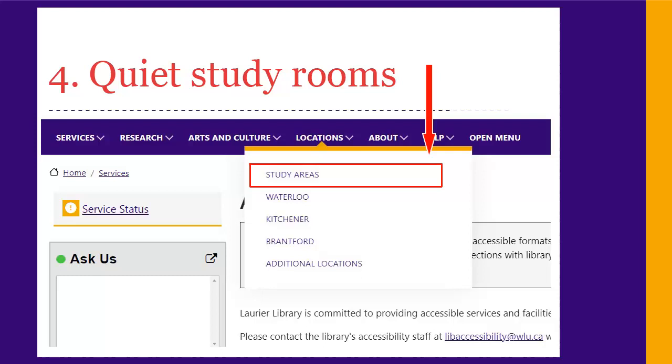At the Waterloo Campus Library, individual quiet study rooms on floors 4 to 7 are reserved for use by students registered with the ALC. You can book these online up to a week in advance and can use them for up to 6 hours per day.